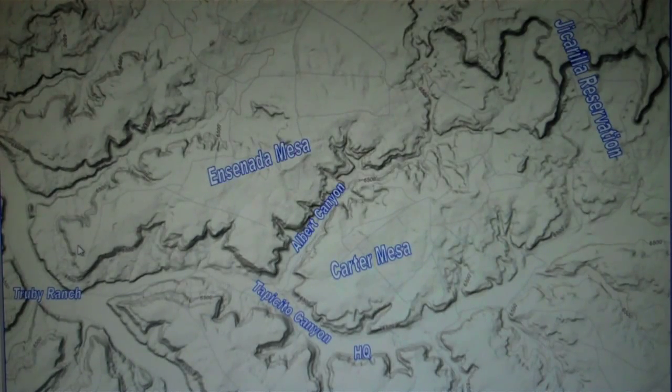Now we have a topo map where you can see the canyons and mesas pretty clearly defined. We have the Jicarilla Apache over here to the east, Carter Mesa right in the center, Tapasita Canyon on the lower part of the mesa, and Albert Canyon on the upper part. Ensenada Mesa to the north, the headquarters down here, and the Truby Ranch where you make the turnoff from the road coming from Counselor. Elevation ranges from roughly 6,400 feet at the bottom of the canyon up to about 7,000 feet at the very top of the mesa.